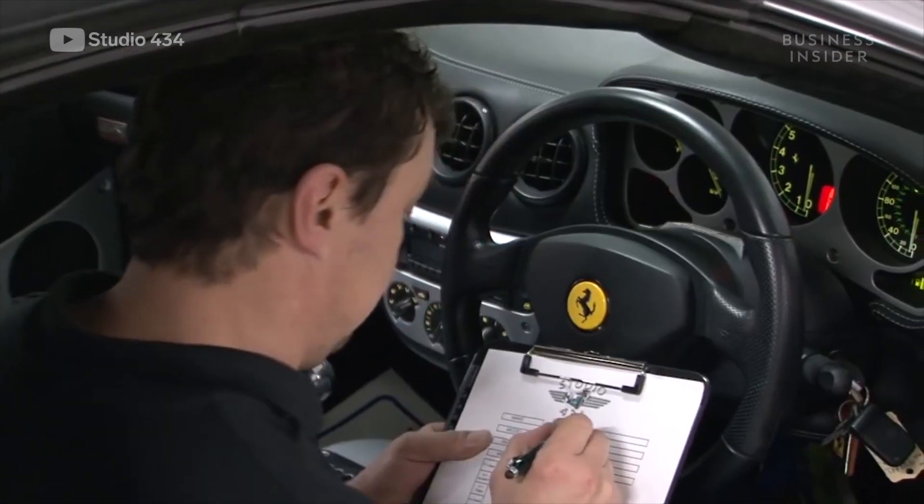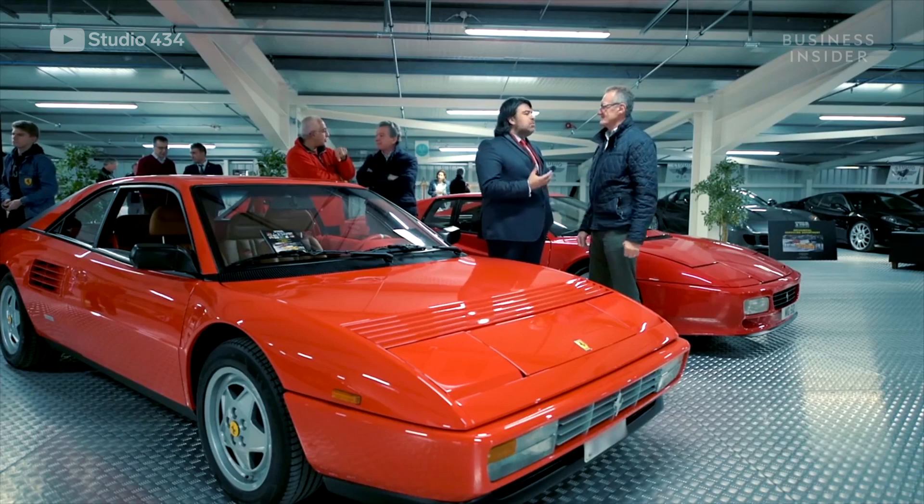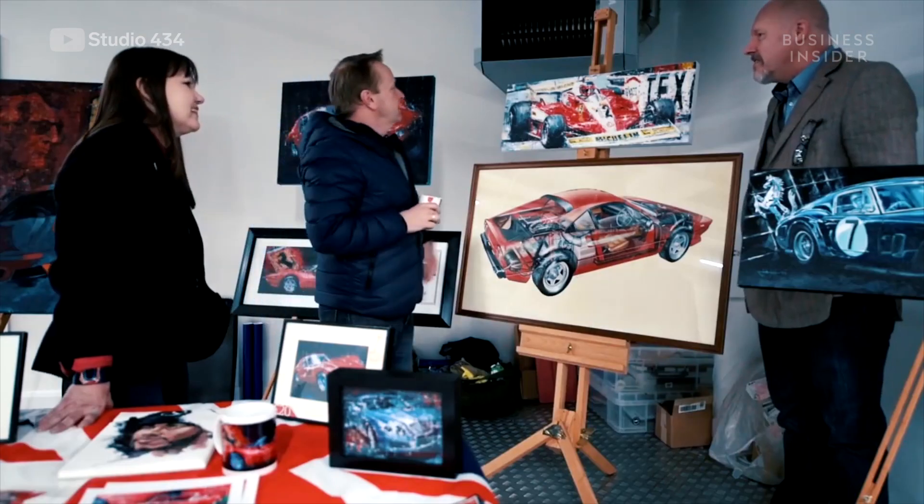With so many vehicles, he hired a team to handle the upkeep and eventually turned his collection into a business, renting out cars for TV, films, photo shoots and events.